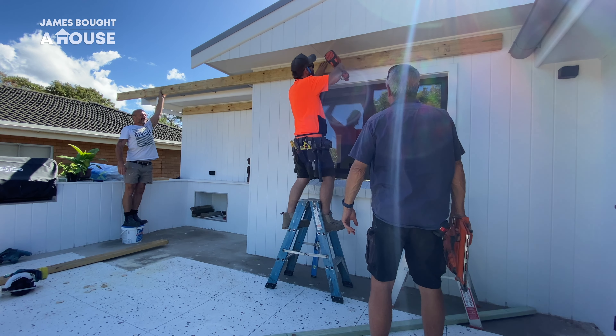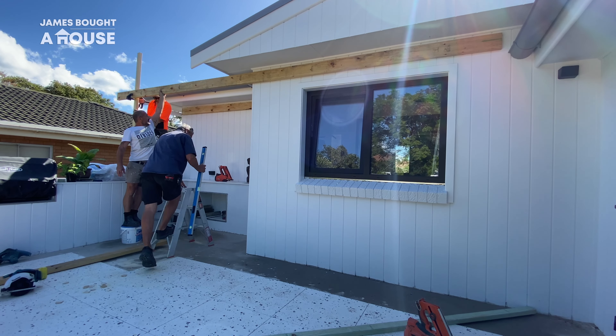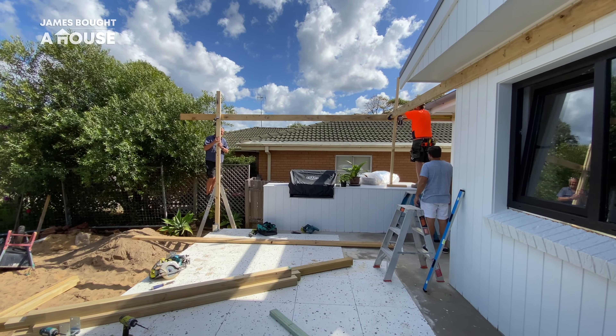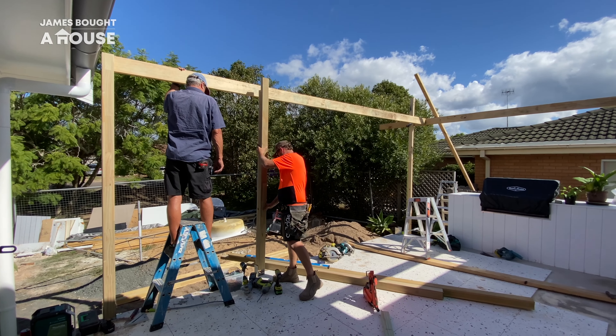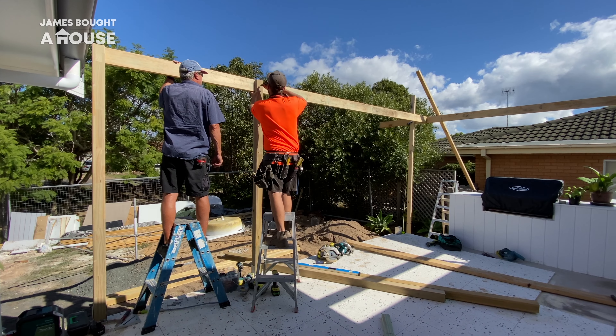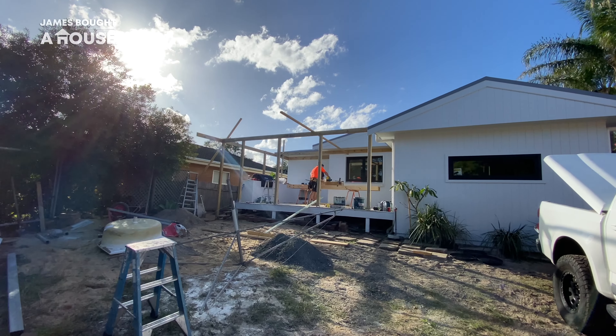Sandro provides an extra pair of hands as our pergola starts to come to life. The first pieces of timber are being nailed into place simply to hold them where they should be. Then they're going to come back and add bolts where required. This is going to achieve a really clean, good looking frame that's structurally strong.